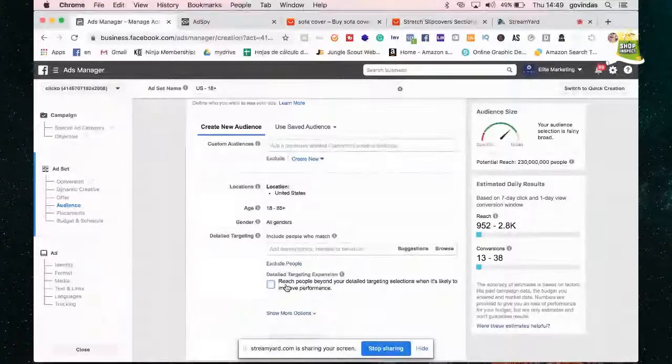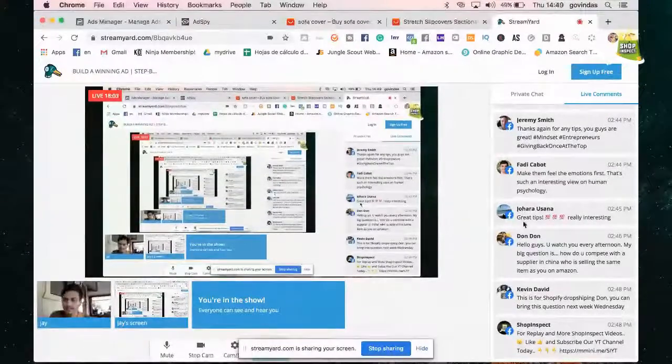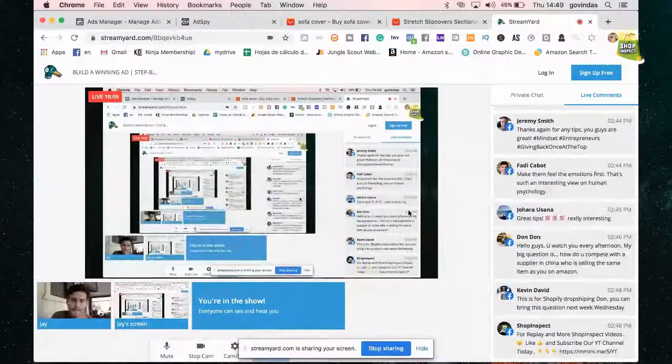I'm showing for somebody who's already been doing some dropshipping how I set up everything from scratch. If you guys are understanding so far what Jay is saying, go ahead and drop a one in the comments. If you have questions or aren't really understanding, drop a two.